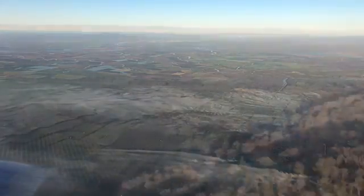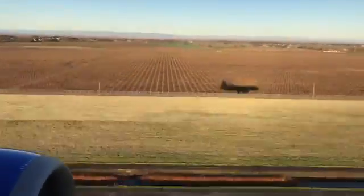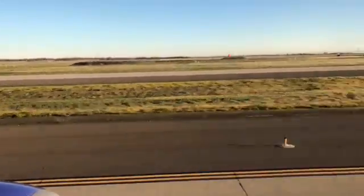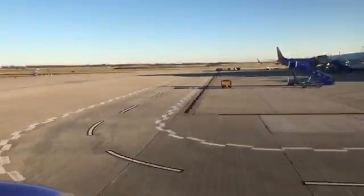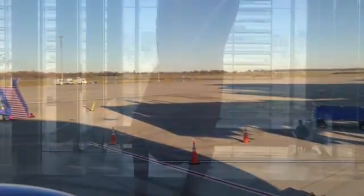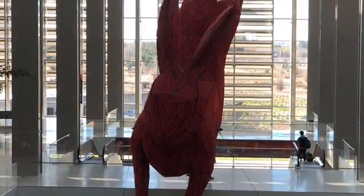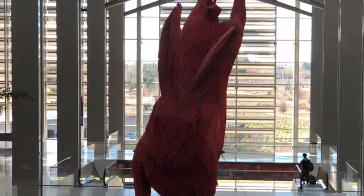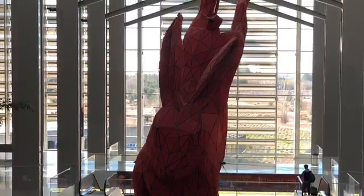And then here is a time-lapse of our landing into Sacramento. I posted that one on Twitter — last time I did that, it got picked up by Southwest and seen about 50,000 times. The Sacramento airport has this very interesting rabbit sculpture that everybody likes to take pictures of and talk about, so that's why I included it there.